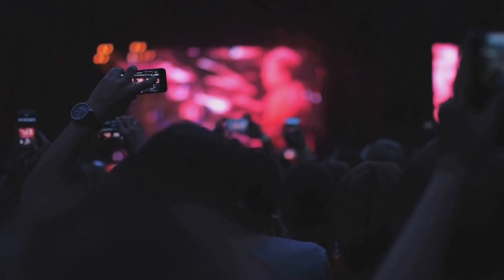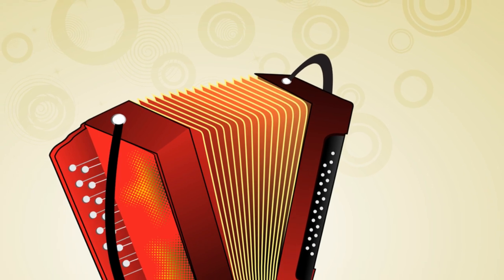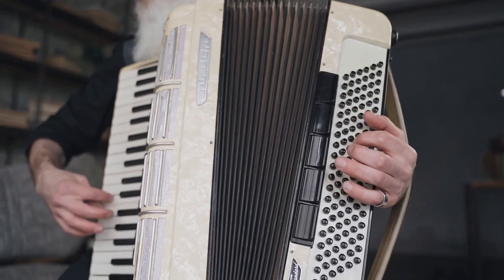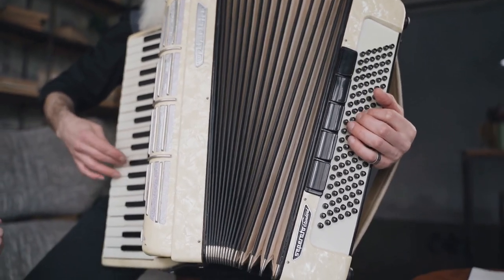Hey, music lovers and tech enthusiasts. Today, let's dive into a fascinating blend of art, history, and technology. Yes, I'm talking about Google Doodles, and specifically how they recently celebrated a musical gem — the accordion.